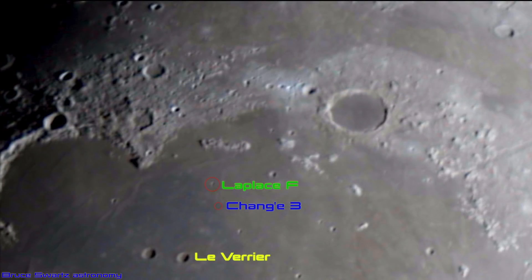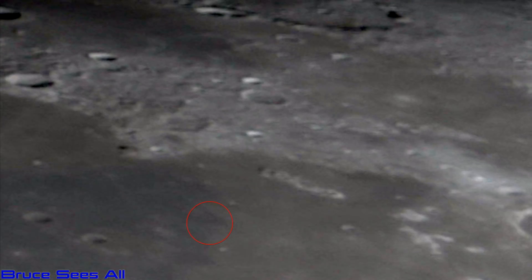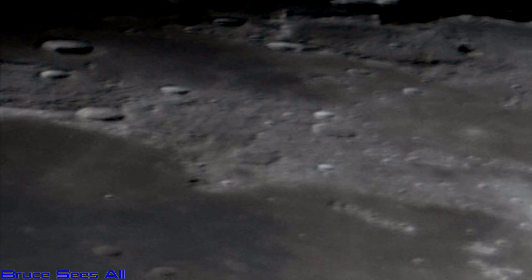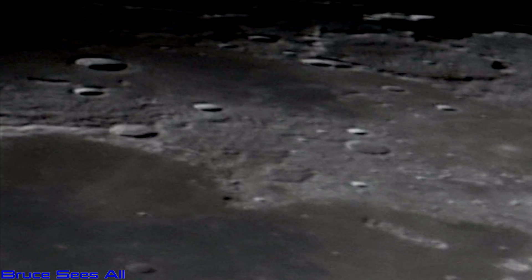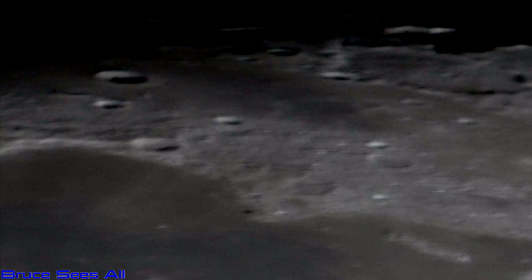So Chang'E-3 is between Le Verrier and La Place F — those two craters just below Sinus Iridem and to the left, southwest of Plato Crater. That is the Chang'E-3 supposed landing. It is right there. We're just going to get a couple of views. Of course, I'm going to try to invert it when I get better images and get closer, so that we can get an idea of the surface terrain.